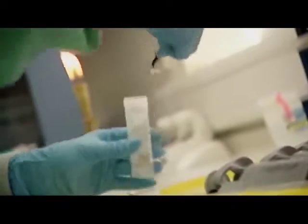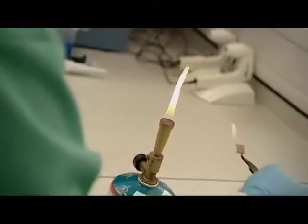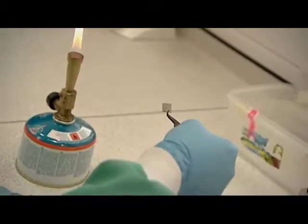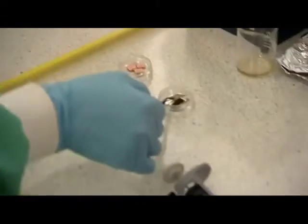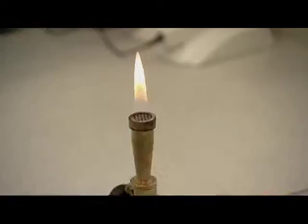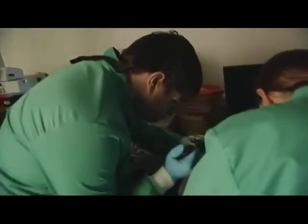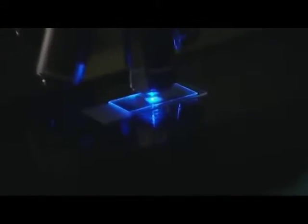We've set up an experiment where we're going to inoculate surfaces and compare stainless steel against copper. Using a special dye system, we'll show that bacteria survive well on stainless steel but die very quickly on copper. We're taking the notorious MRSA bug and putting 10 million cells on stainless steel and 10 million cells on copper.